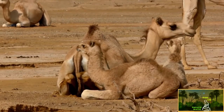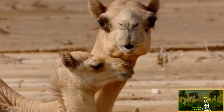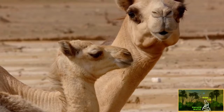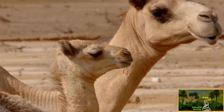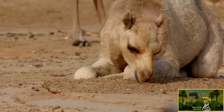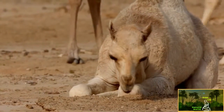Even camels struggle. They rarely find enough shade, so they sit side by side facing the sun. This way, only their narrow front is exposed directly to the rays, not their broad sides.